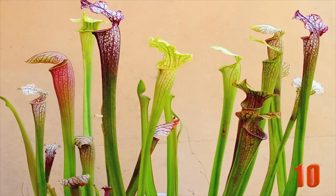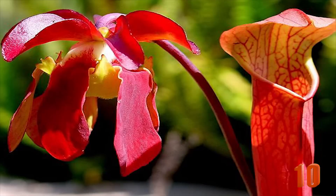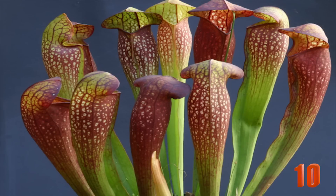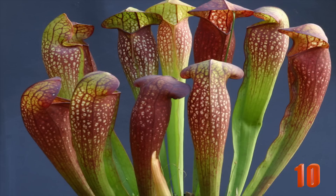Number 10: The Sarracenia. Also known as the North American pitcher plant, this plant is found in many parts of North America. It uses what is called a pitfall trap to catch its prey, and its funnel-like leaves act much like its mouth. It attracts insects with its color and scents, where they usually slip and fall to their death. One species even has its nectar laced with a narcotic drug to help it catch its prey.